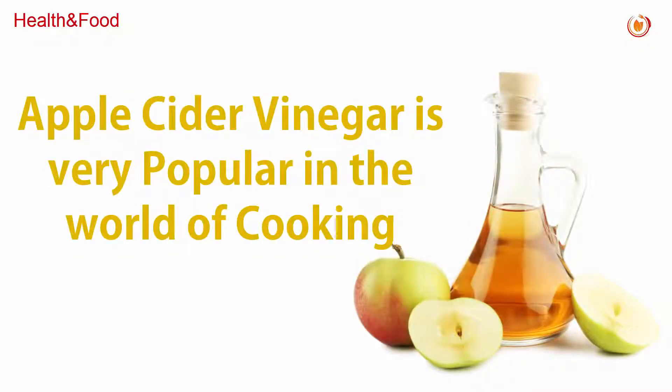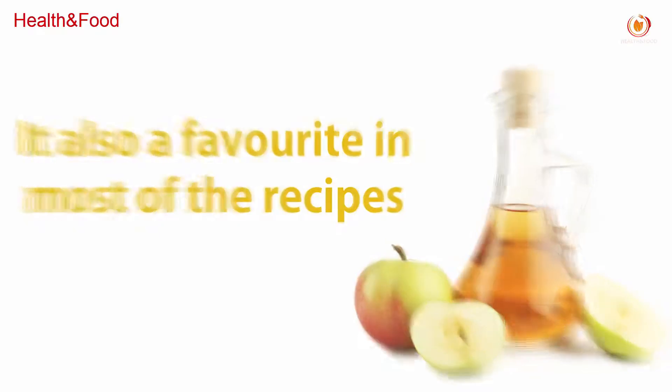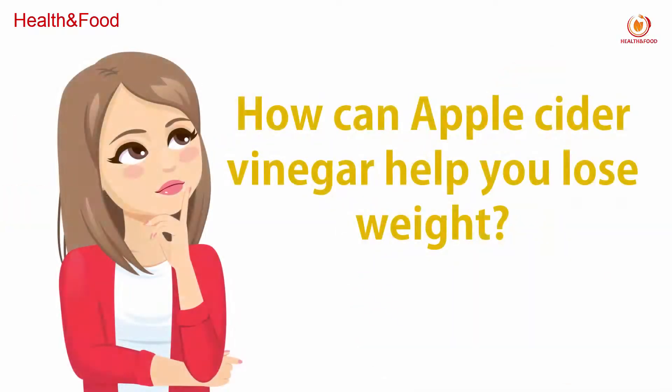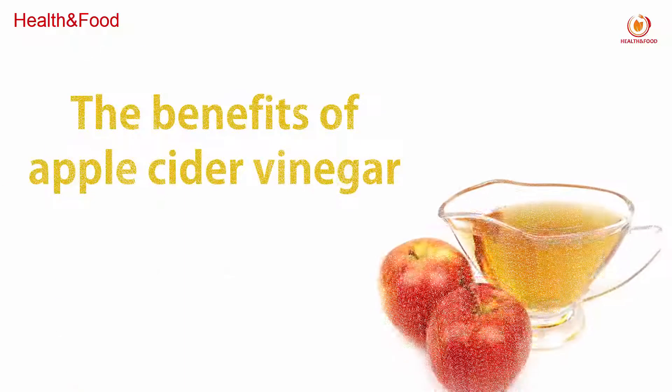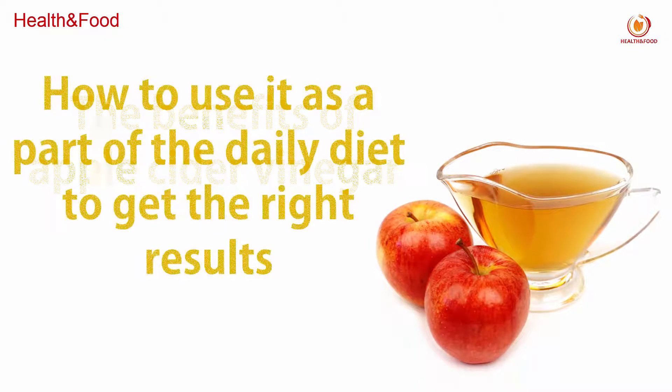Apple cider vinegar is very popular in the world of cooking and a favorite in most recipes. But how can apple cider vinegar help you lose weight? In this video, we are going to see the benefits of apple cider vinegar and how to use it as part of a daily diet to get the right results.